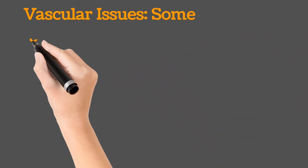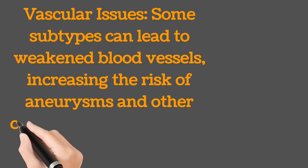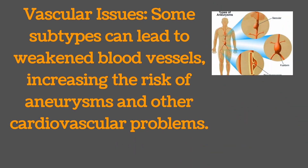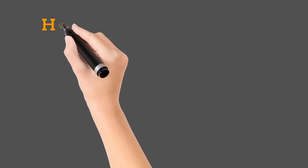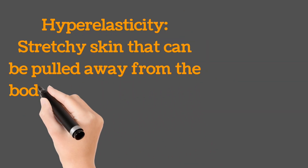Vascular issues: some subtypes can lead to weakened blood vessels, increasing the risk of aneurysms and other cardiovascular problems. Hyperelasticity: stretchy skin that can be pulled away from the body more than normal.